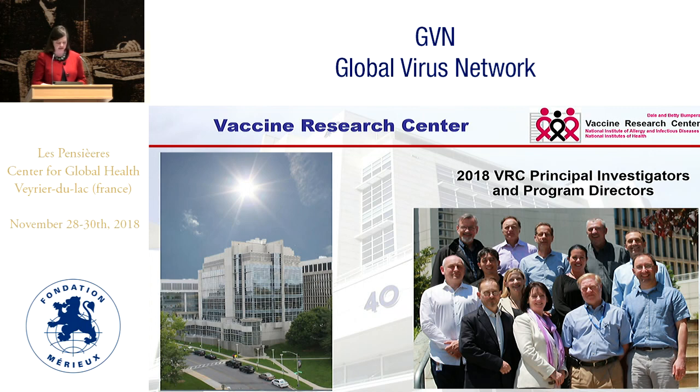This is the VRC. We do basic science research in this building on the main Bethesda campus at the NIH to develop new vaccines. We also do immunology and virology there, led by Dr. John Muscola. And we also have a clinical trials program across the street in the clinical center at the NIH where we do phase one clinical trials of some of our products.